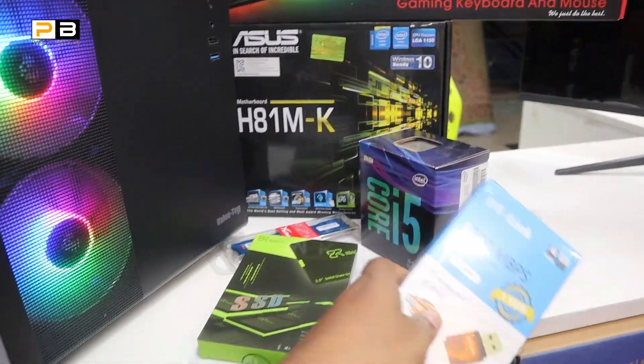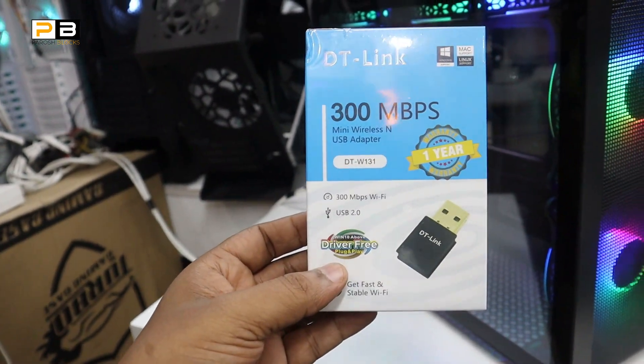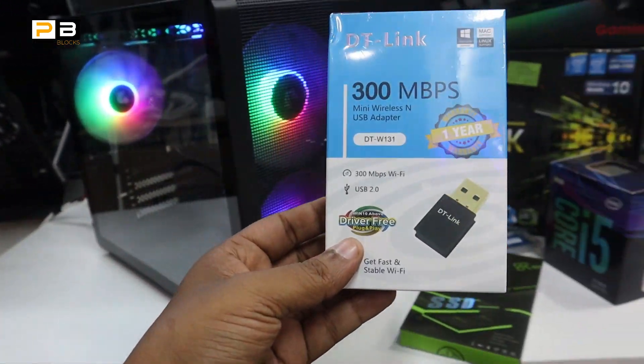There is a free Wi-Fi receiver included. It has a 1-year replacement warranty. It comes as part of the free package.